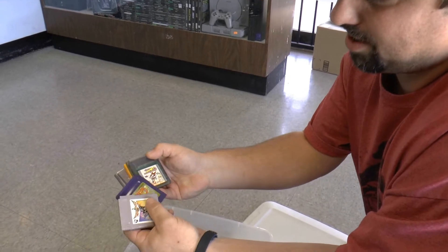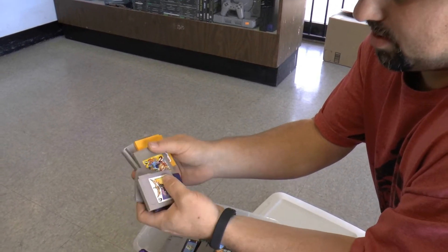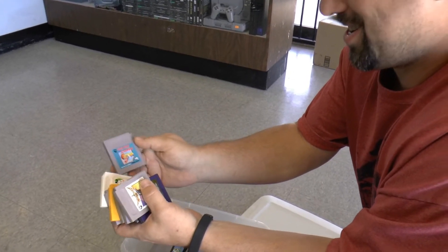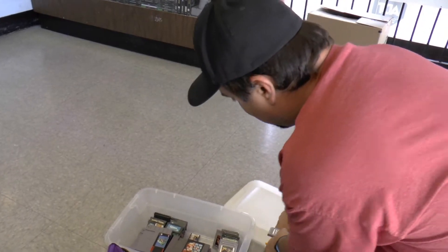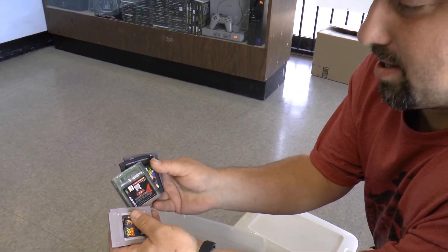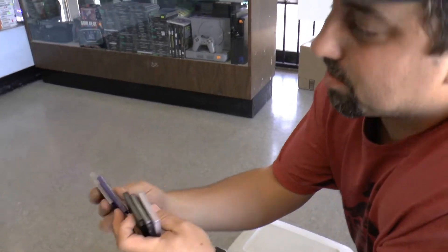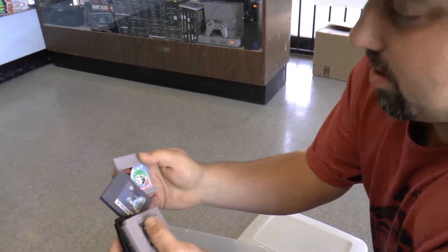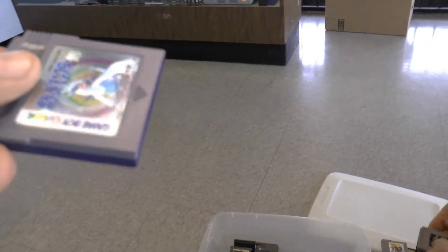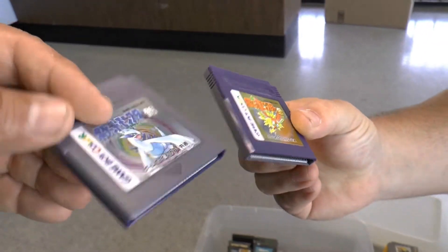Classic Game Boy titles include Super Mario Land 2, Wario Land, Super Mario Land, Game & Watch Gallery, and Wario Land 2. There are even some Japanese games. Also Pokemon, Powerpuff Girls, another Japanese title, Dead Heat Scramble, Toy Story, what looks like a Japanese Yu-Gi-Oh, and more Pokemon. The dual-color cartridges — not a lot of people could tell the difference, but they look nice.